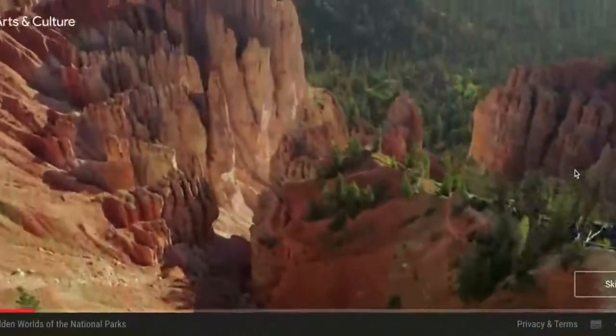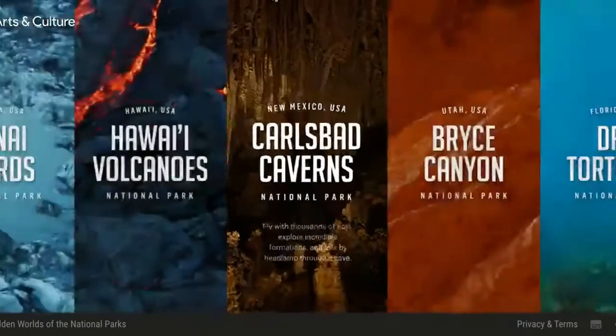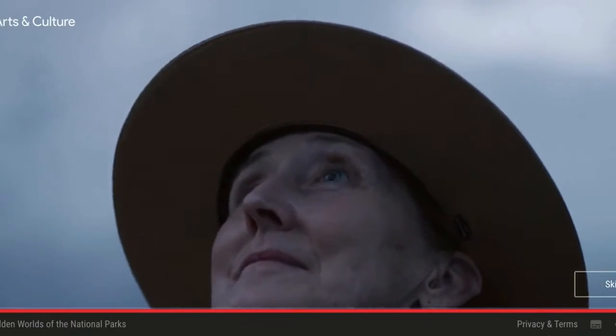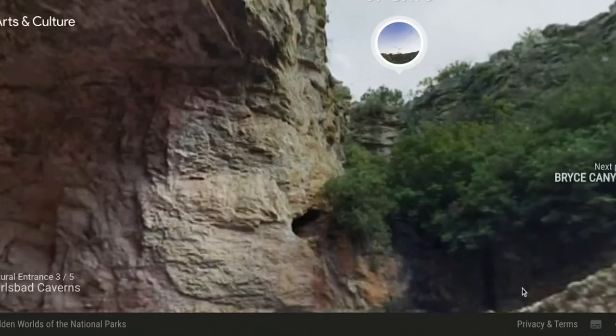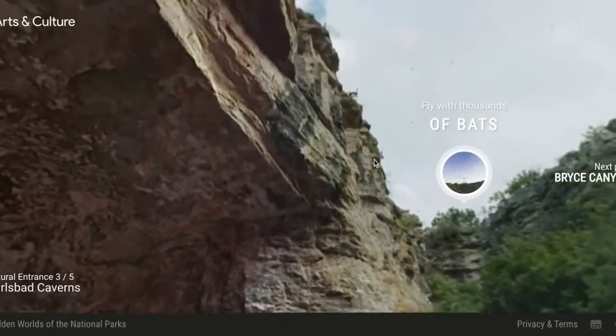The American Southwest is known for its red rock formations, but in my six years here at Carlsbad Caverns, what strikes me most is just how foreign and mysterious this place is. The cave swallows that are flying all around us are working the day shift.